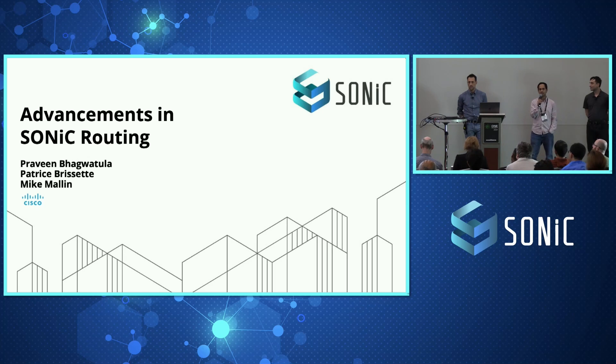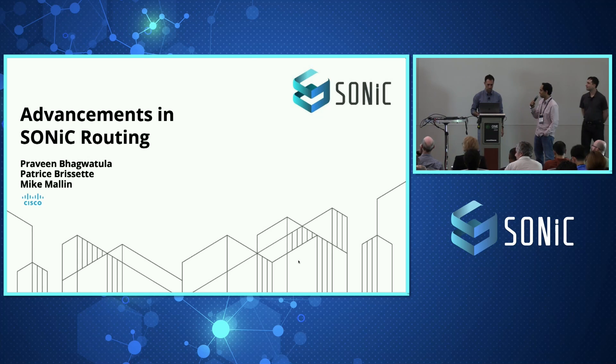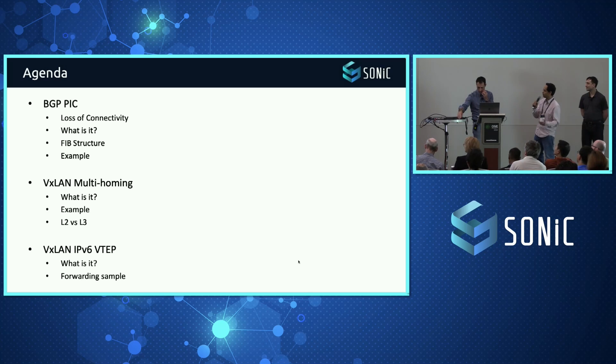As Dave mentioned in his intro, SONiC did start from a use case within the data center fabric, and now it's getting expanded to many more use cases. As part of the community and specifically as part of the SONiC Routing Working Group, we are exploring use cases that are more routing-heavy and focus on having additional routing capabilities in SONiC.